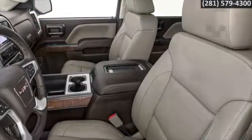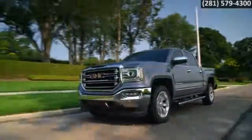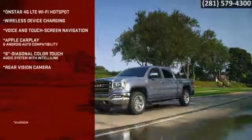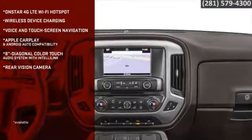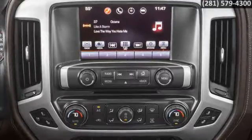Power-adjustable seats are your reward for a hard day's work. With the available OnStar 4G LTE wireless hotspot providing internet for up to seven devices, your workhorse is also your mobile office. And mix work and pleasure with the 18-inch color touch radio.